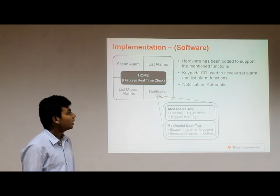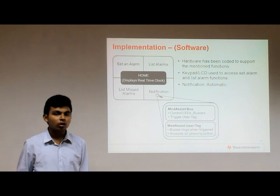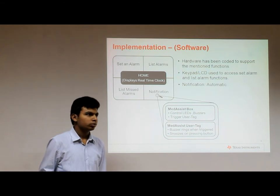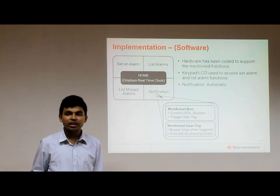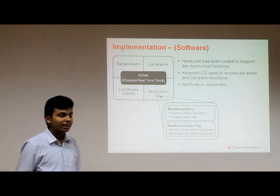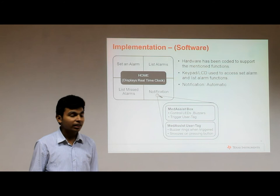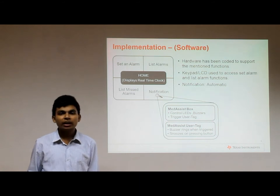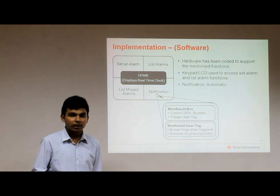For the software implementation, the microcontroller unit and the launchpad are coded using Energia and Code Composer Studio to support the following functions. At normal times, the real-time clock is displayed on the LCD screen. All other functions — setting an alarm, deleting an alarm, listing alarms, viewing alarms, and editing alarms — can be accessed using the keypad. The notification system of Medicis is an automatic function triggered at the time of medication.